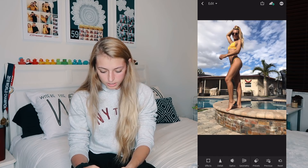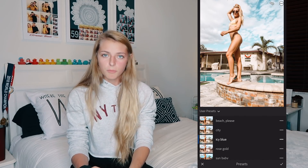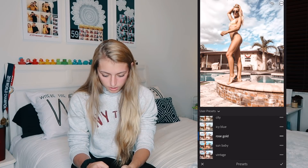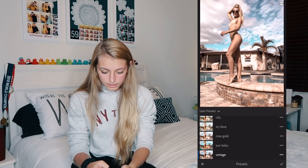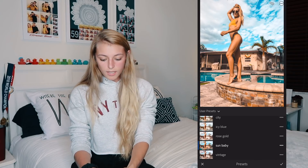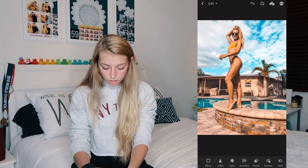This next one is an outdoor picture but not by the beach, so the colors aren't too vibrant — a little dull, but there's yellow in my bathing suit and blue in the background that I want to bring out. Going through all the presets: Beach Please makes the yellow a little dull; Icy Blue makes it more of a baby blue and exposes the picture more, which is great for low lighting; then Rose Gold, Sun Baby, and Vintage. For this one I really like Sun Baby because it brings out the yellow nicely and I wouldn't make any adjustments — there's the before and after.